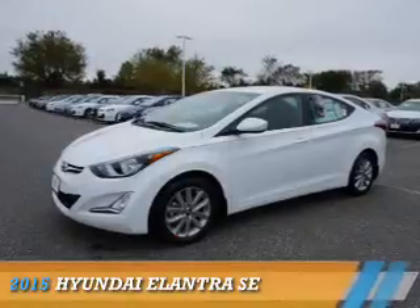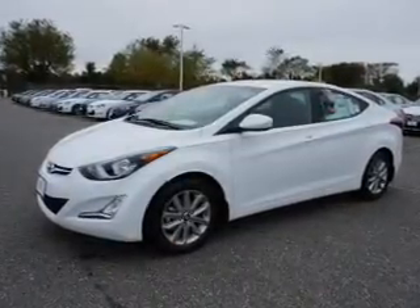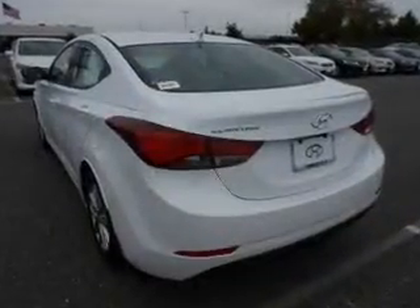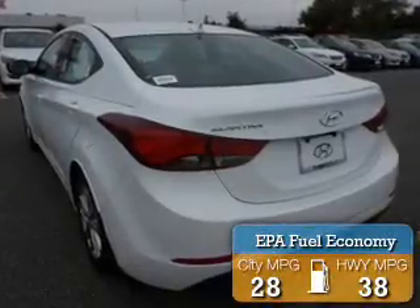Presenting the 2015 Hyundai Elantra. It's powered by front wheel drive, a 1.8 liter 4 cylinder engine, and a 6 speed automatic transmission. Great fuel efficiency saves you money by requiring fewer trips to the gas station.